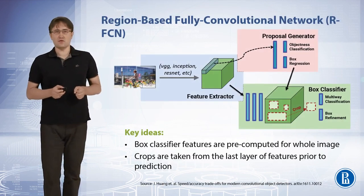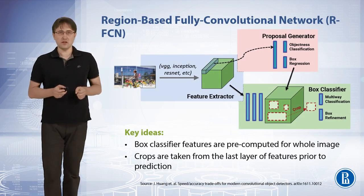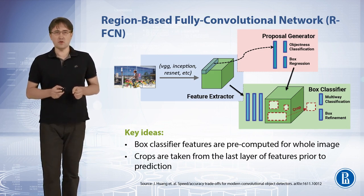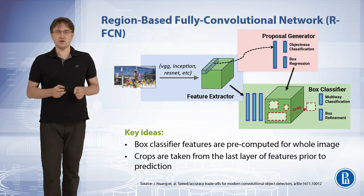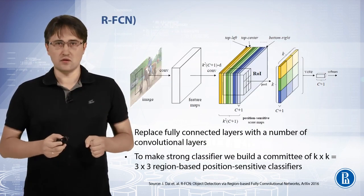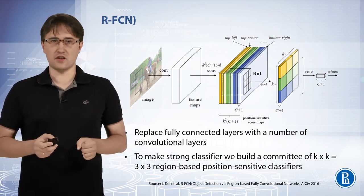The key idea for the region-based fully convolutional network is to pre-compute box classifier features once for the whole image. Crops are then taken from the last layer of features prior to prediction, and fully connected layers are replaced with convolutional layers.